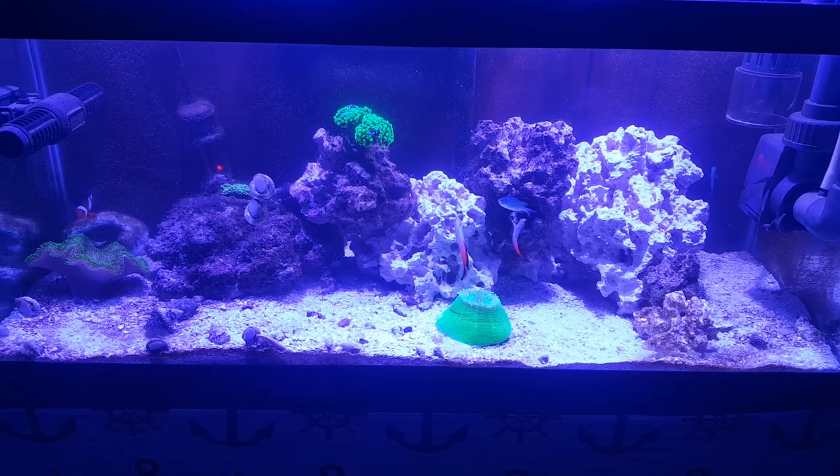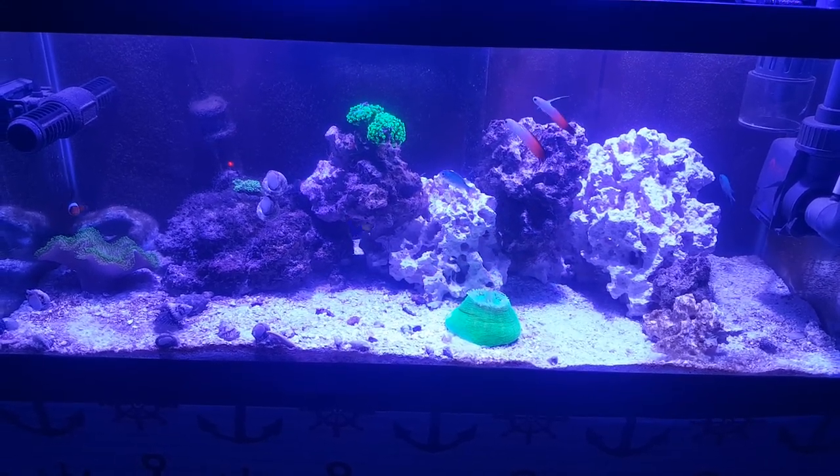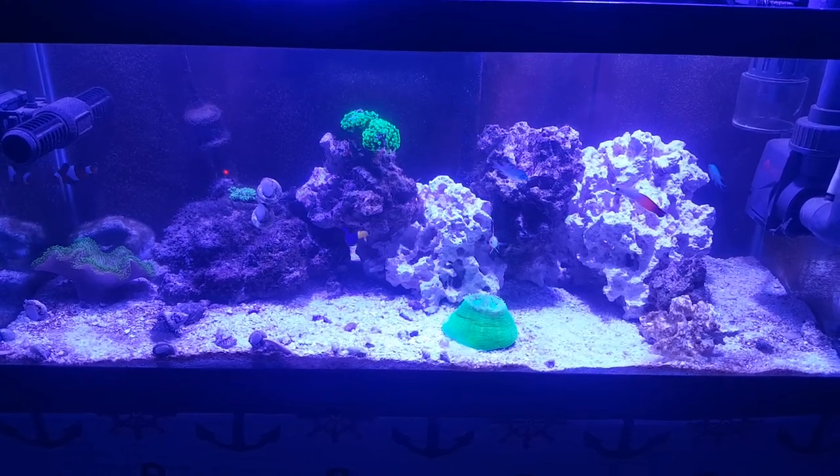Alright everybody, thanks again for joining me for my unboxing of Salty Bottom Reef Company, Newport Richey, Florida. Great stuff.